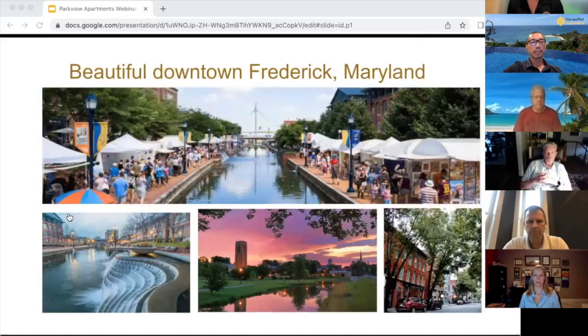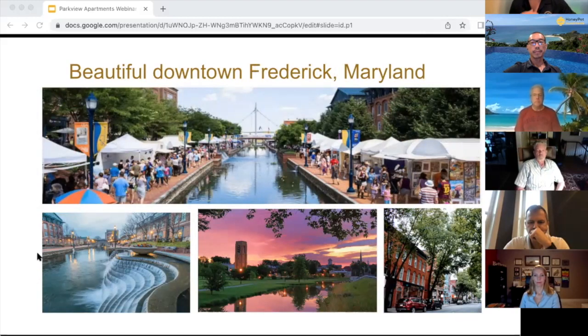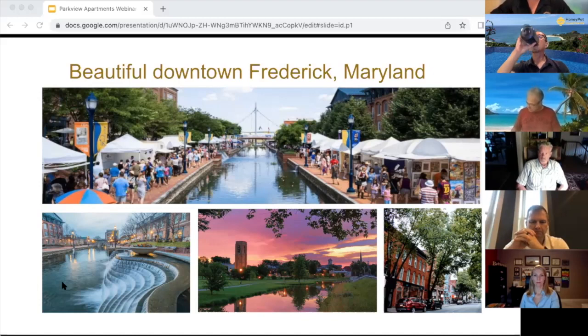Here we have downtown Frederick and Carroll Creek. Carroll Creek was a $30 million development — a water easement that slowly became a hub for everyone to gather around. What you're seeing in the top photo is 'Live at Five,' which runs April through September every single year, every Friday at 5 PM. More than 45,000 people come through Frederick just to witness a Live at Five — live bands, happy hours, new restaurants, food trucks. In the bottom middle photo, that's Baker Park proper. That tower is the Joseph D. Baker Memorial, and the property we have — Parkview Apartments — was originally owned by Joseph D. Baker.